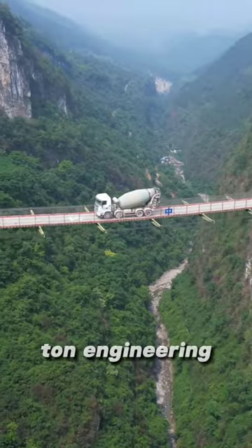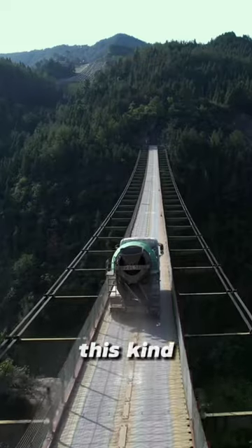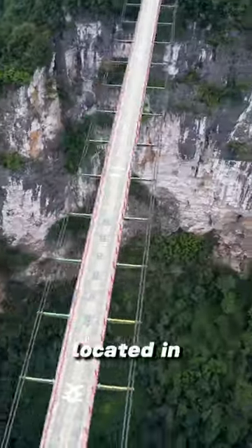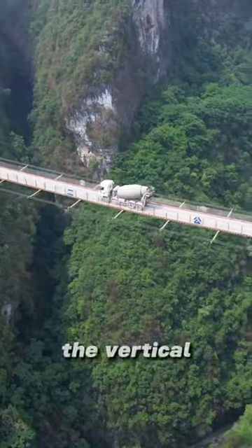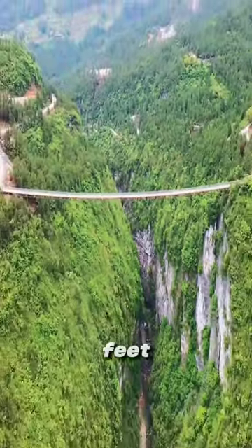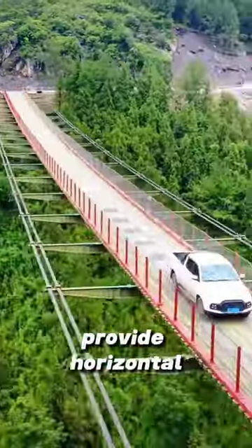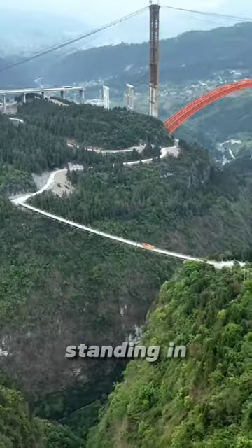A 45-ton engineering vehicle can actually pass on a bridge as thin as paper. This scene actually happened in China — it is the Dadong River cable bridge located in Wulong, Chongqing. The bridge is 804 feet long and 12 feet wide. The vertical distance between the bridge deck and the valley floor is 984 feet. What's even more shocking is that it has no piers and no stay cables — only four sets of ropes provide horizontal pulling force to carry a 45-ton truck.